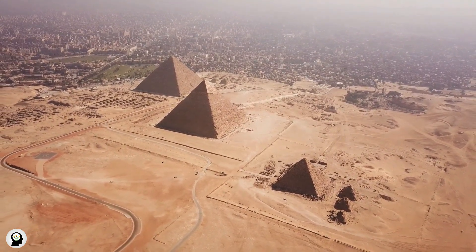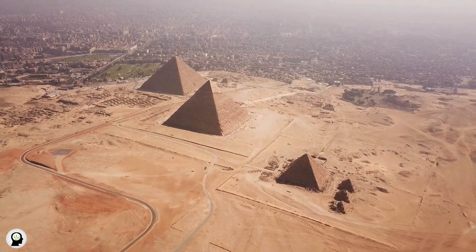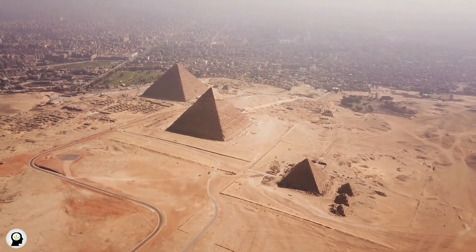Internal Structure: The inner pyramids are empty, and there are only entrance gates and corridors to access their internal components.